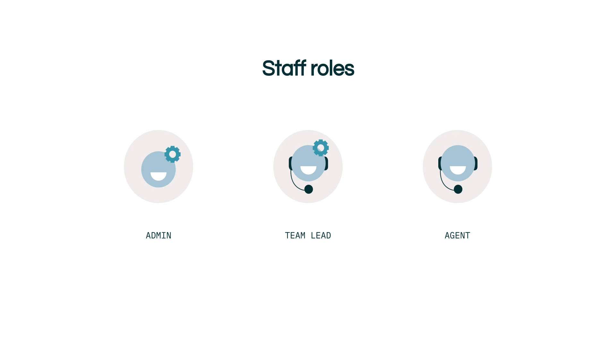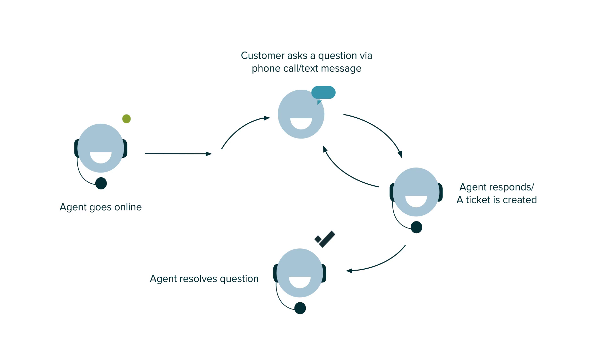So how does an agent use Zendesk Talk? Here we can see a timeline of a call or text received by an agent. It should be noted that an agent must be set to online to receive calls. The conversation starts when the customer calls. A ticket is then automatically created in Support. The customer may then ask a question to which the agent will respond. Hopefully the agent will be able to find the solution to the question, and then finally the agent can hang up.